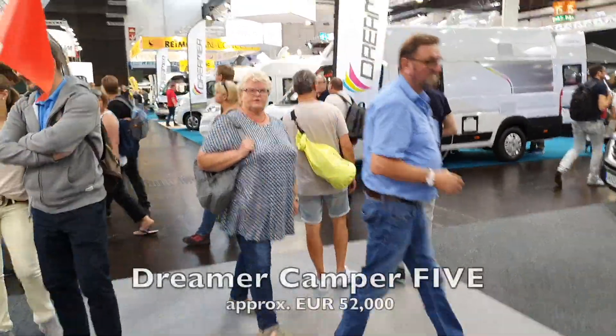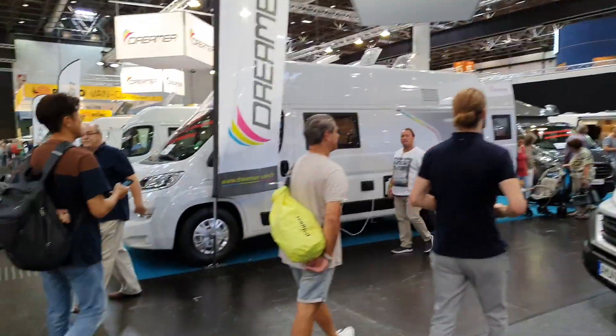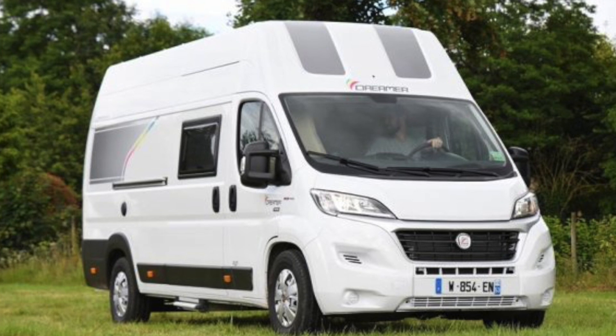The Dreamer - I think made by Rapido - they're making this one called the Camper 5. This might just be a van for us. It is big, but let's go and have a look.